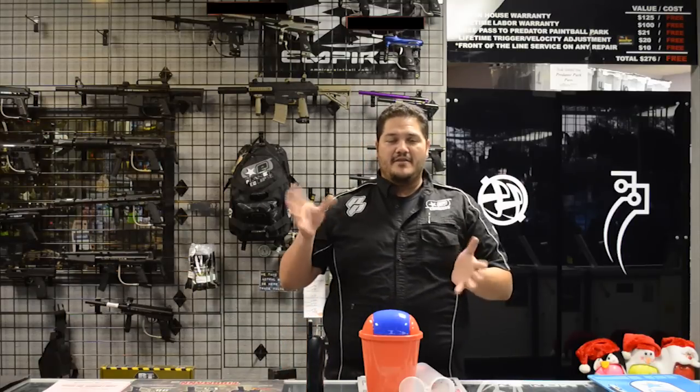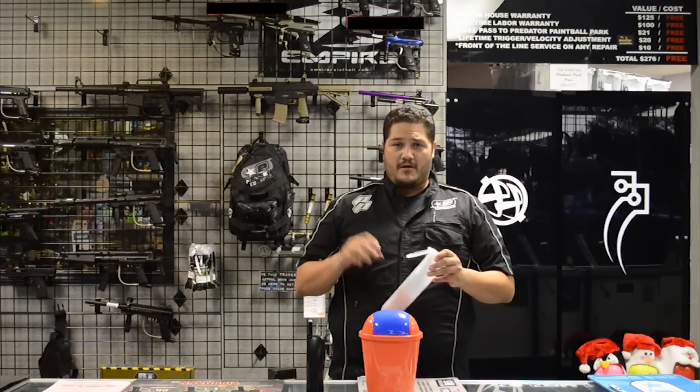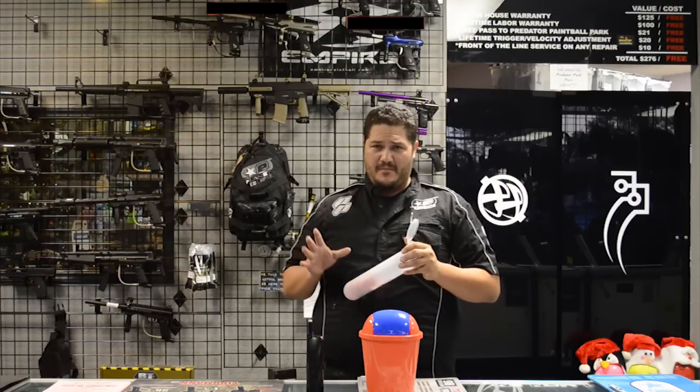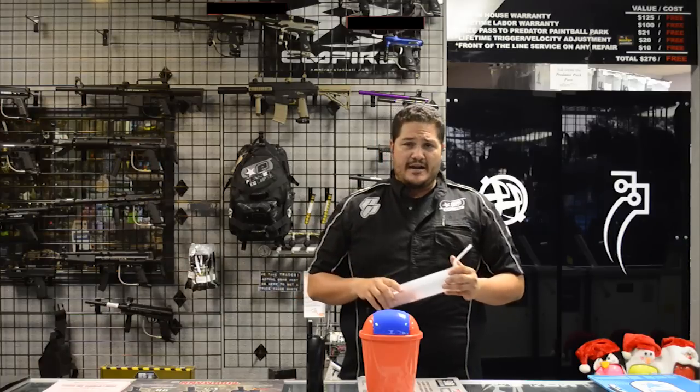Welcome back guys to another free drawing from ProShop and Predator for our paint giveaway. Remember guys, whenever you buy a case of paintballs from ProShop Paintball, you get an entry into our drawing every month.